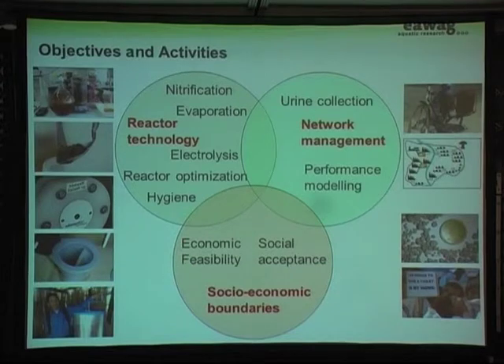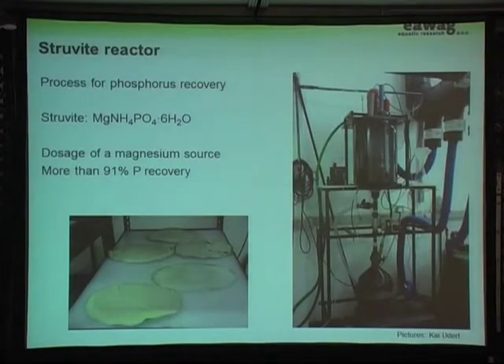There are three objectives: reactor technology, network management, and socio-economic boundaries, each populated with different activities — about nine to ten in total. Starting with reactor technology: we began treatment of urine with a struvite reactor at PRG at the University of KwaZulu-Natal, using a template reactor developed in Nepal, which was further developed into a fully automated struvite reactor. We produce struvite cakes. Struvite is magnesium ammonium phosphate with a molar ratio of one-to-one-to-one. Because we have so much more ammonia in urine than phosphorus, this is essentially just a phosphorus fertilizer, and we can recover more than 91% of phosphorus.